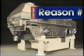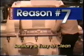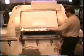Fluid beds are inherently sanitary and easy to clean. Quick access doors can be included, and automatic clean-in-place systems can be designed for sanitary applications.